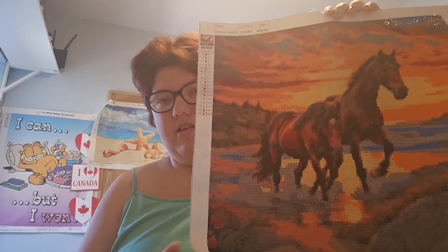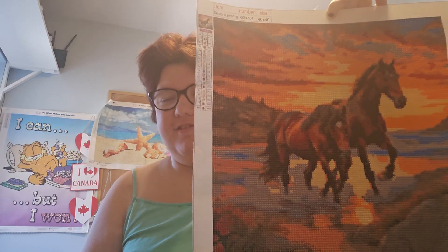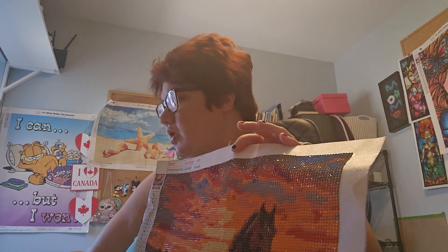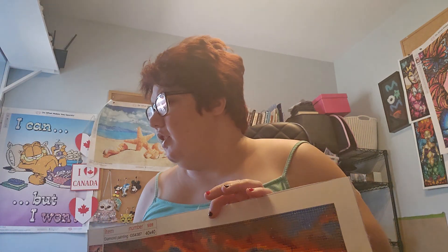A mama and — what are baby horses called? I'm going to say foal, but I'm not sure. Anyway, this one's another pretty one — the horse. This one was 13 colors and this one was 18 colors.